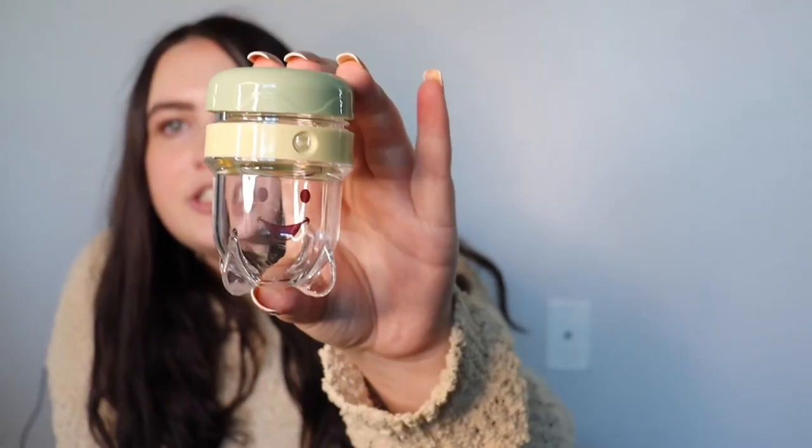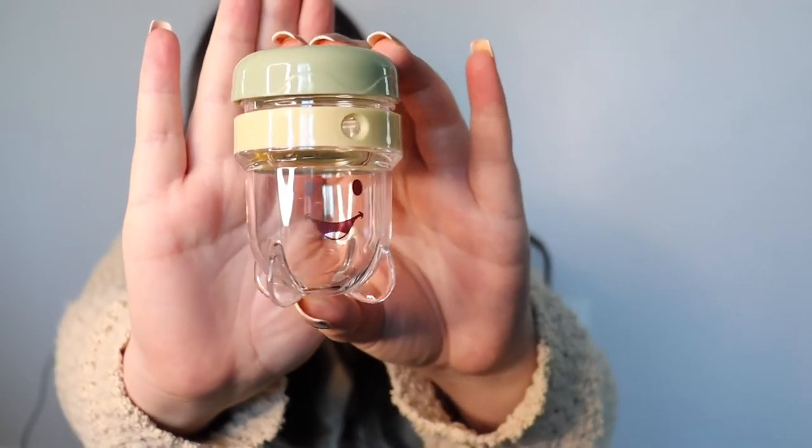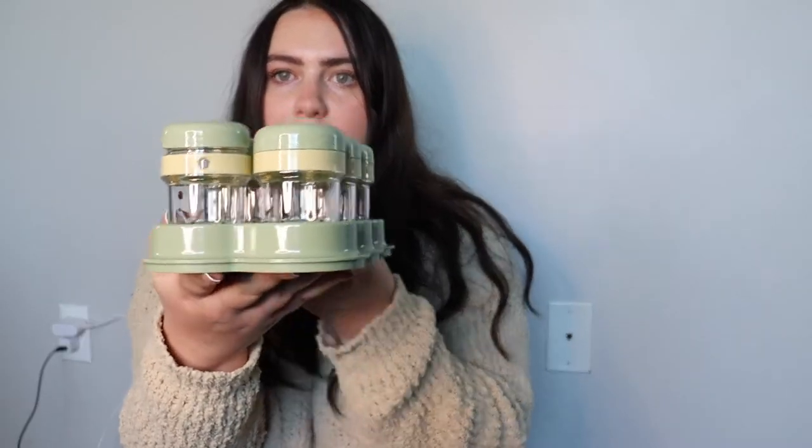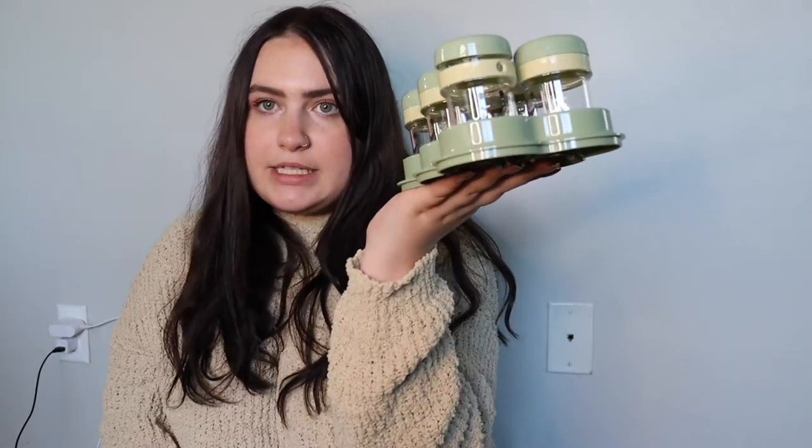The Baby Bullet comes with a little spatula so you can get all the food out of the blender, and these cute little storage cups. Each cup has a little dial so you can keep track of how many days the food will stay good for, and it comes with six of them. Everything stores really well and doesn't take up a lot of cabinet space. It's really easy to clean because everything comes apart, and super easy to use. It's a really good product if you want to make your own baby food.